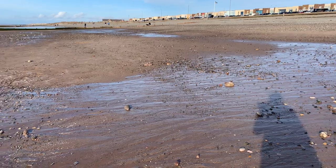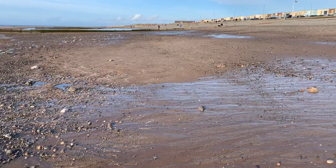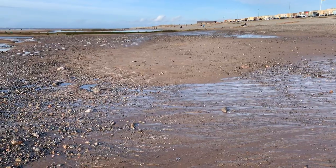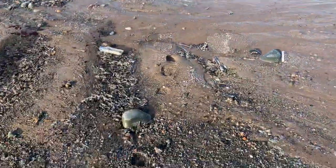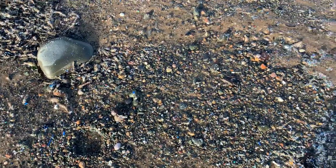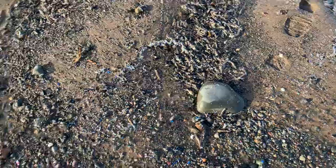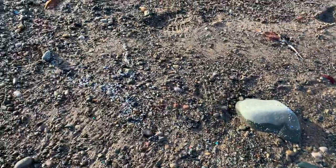So a lot of beaches, particularly down south, do seem to get a problem with nurdles, but it's not something I think we've ever really suffered with. I can't say that there are any in this — they're all random, strangely shaped shards.